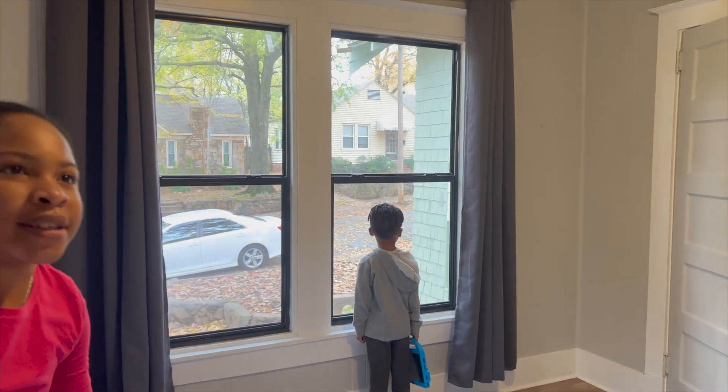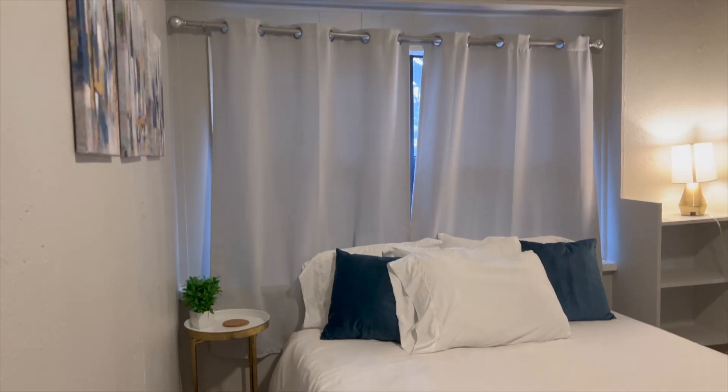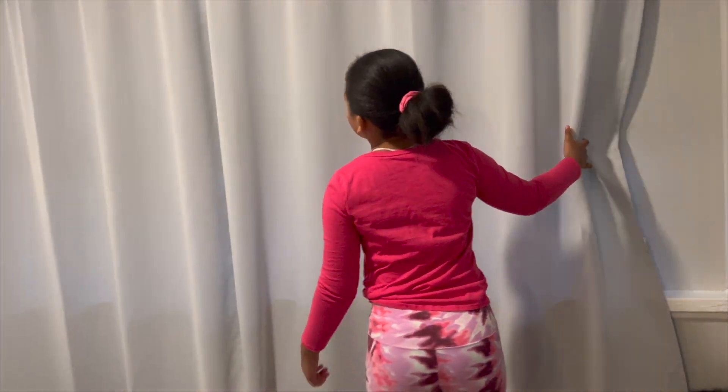On this side of the duplex the bedrooms are smaller, but the windows kind of make up for it. One thing that will absolutely have to be done is increasing the closet space — there's literally no closet space. A workaround would be dressers, but when I rent out this side I'll need to expand the closets. The dining room area when you first walk in is essentially another bedroom, and I don't understand why they didn't knock that wall down to make more space.